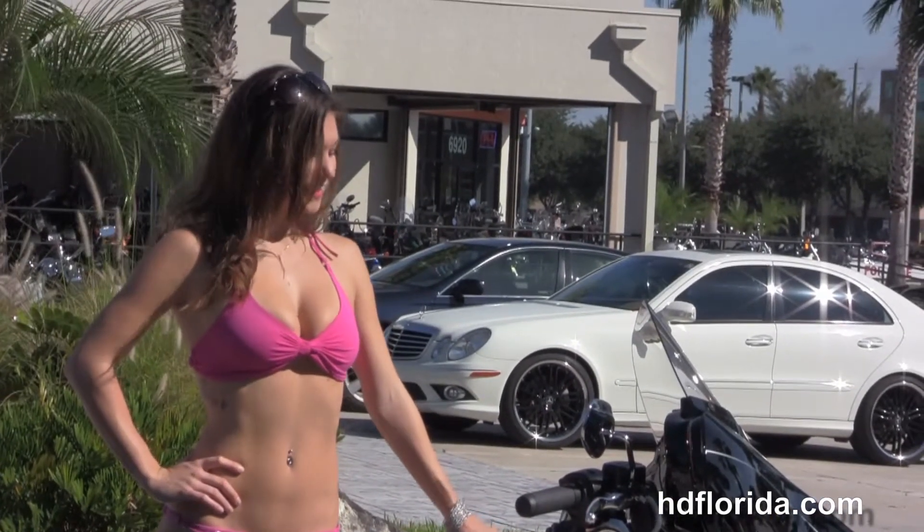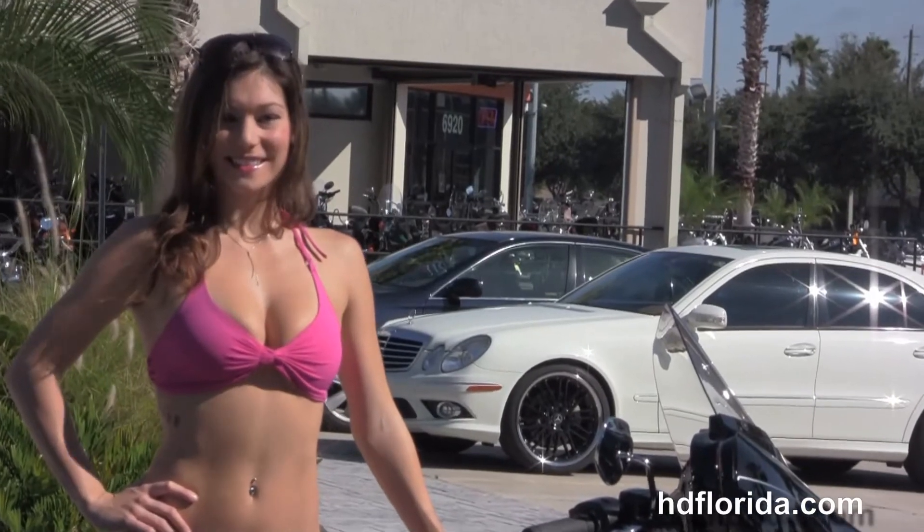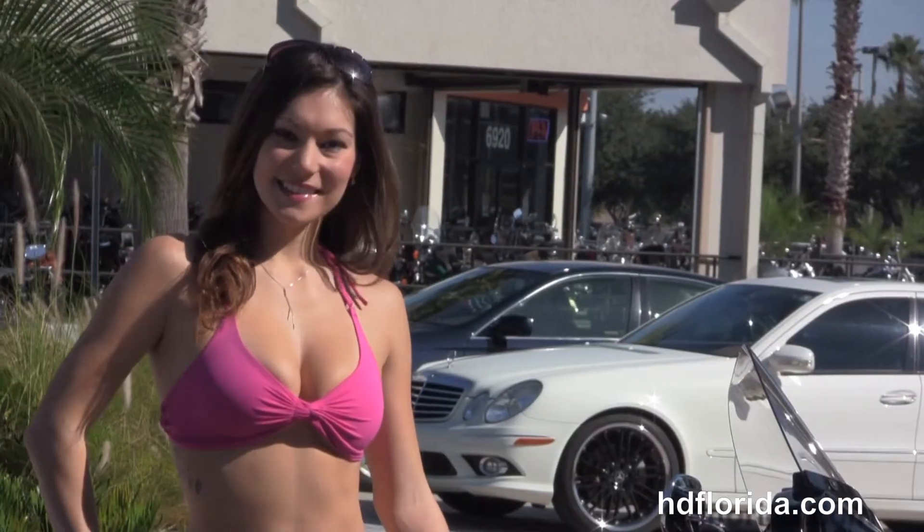This bike has factory ABS, security, and cruise control. It's in vivid black and carries a 2 year unlimited mile warranty.